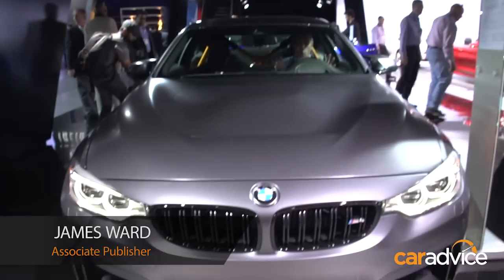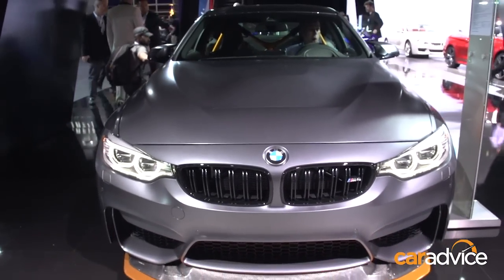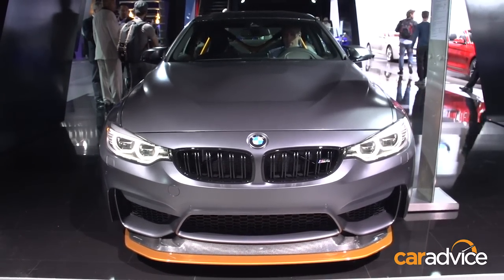Well, this is a pretty cool place to be. This is the all-new BMW M4 GTS — lightweight, honed, track special. Here in the US it's only $130,000, which is almost very saddening for us Australians.